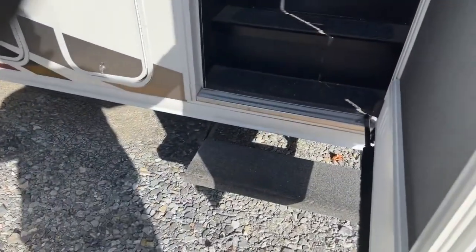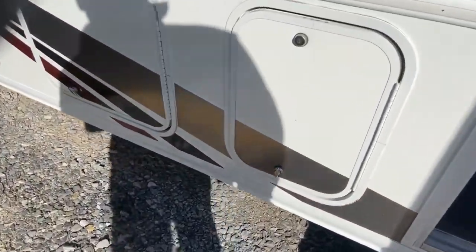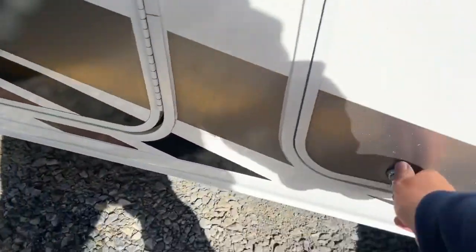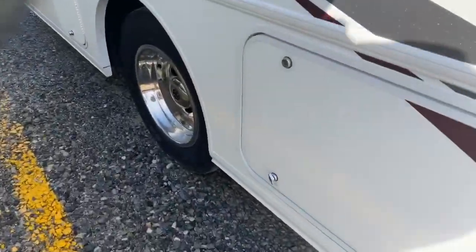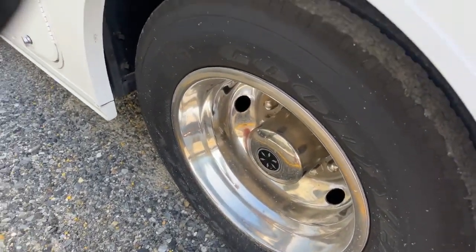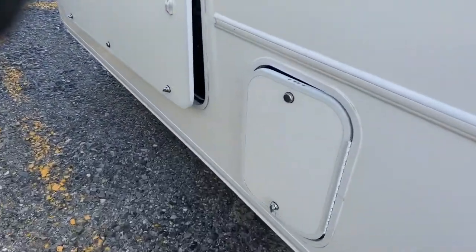It has a power step — when you come in and out it goes in and out, but if you wanted to, you can stop that once you get to your campsite so you don't have to worry about it. There's your battery for your house, and also storage here — these are all Rotocast cabinets by Winnebago. A really nice thing about Winnebago is that you can always get parts for them, since they manufacture most of their own parts. In 10 or 20 years from now, if you needed a part, you'd still be able to get it.